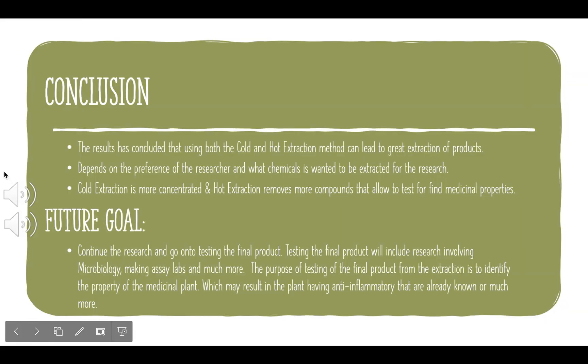The conclusion: the results have concluded that using both the cold and hot extraction methods can lead to great extraction of the products. It all depends on the preference of the research and what exactly the research entails. The cold extraction is more concentrated, and the hot extraction removes more compounds that allow further testing for medicinal properties. The future goal is to continue the research and test each of the final products, including research involving microbiology and much more. The purpose of testing the final product from each extraction is to identify the properties of the medicinal plant.